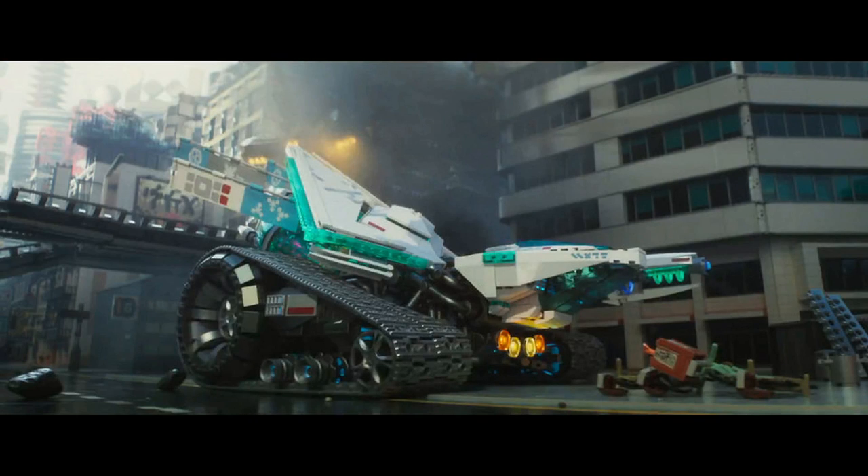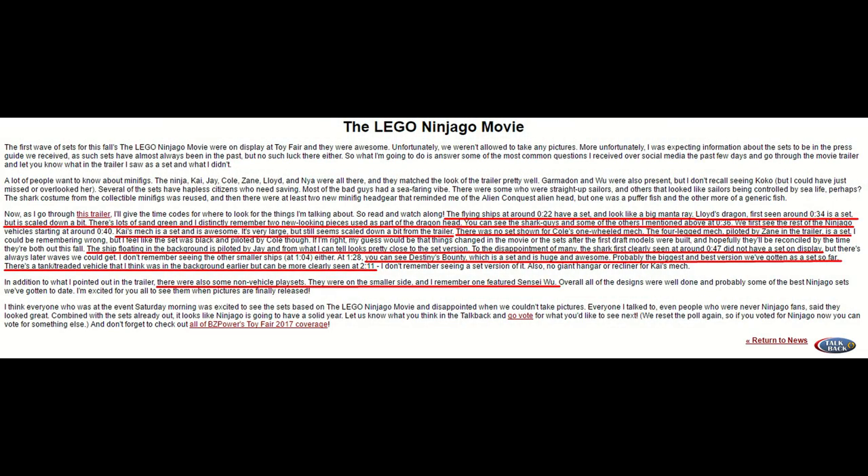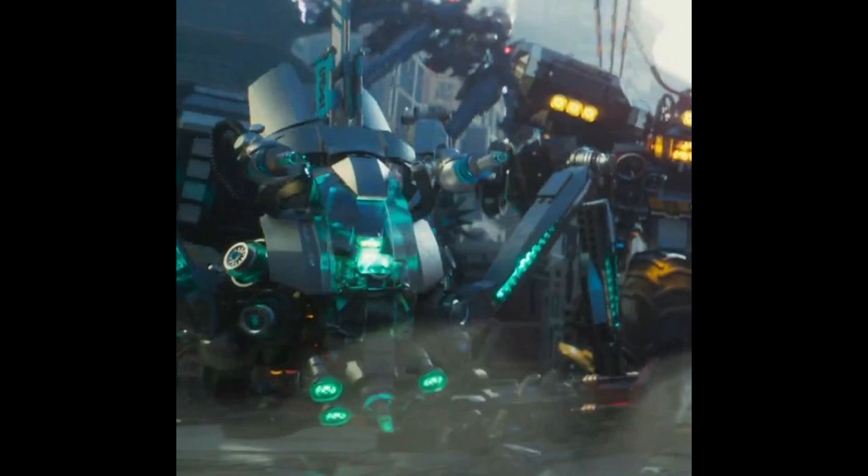Zane's tank was at Toy Fair, which is cool, though we don't know anything about the size. Nia's little spider walker was also at Toy Fair, although BZPower did say that they thought it was being piloted by Zane. I'm assuming it's Nia's spider walker, since that's the only thing that makes sense.